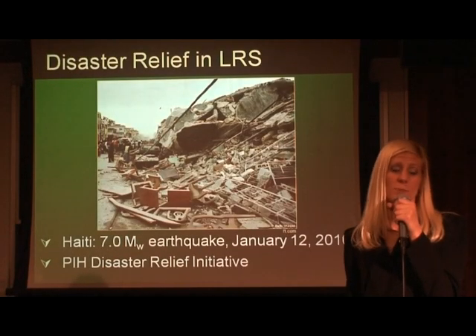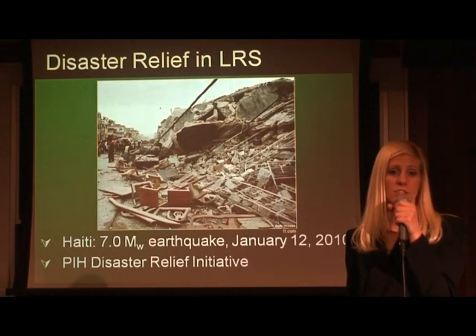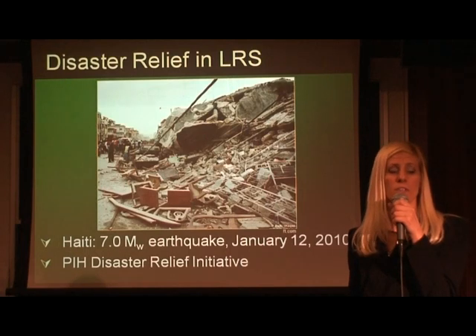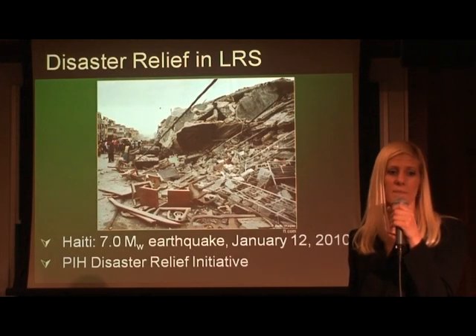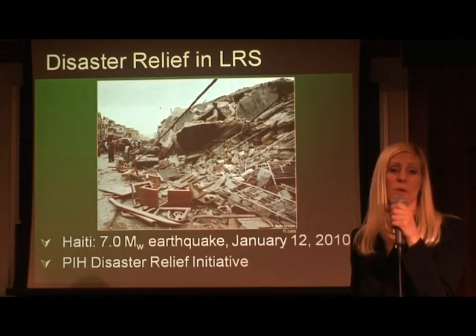On January 12, 2010, disaster struck in Haiti with a 7.0 earthquake, causing many injuries and many open wounds. The impact was very devastating, and the medical teams on the ground worked hard to provide the most effective treatment to all of the victims. Our team was contacted by a member of PIH who was familiar with the wound pump project, and we were asked to provide negative pressure wound therapy. We were quick to respond.